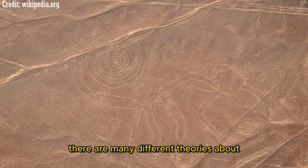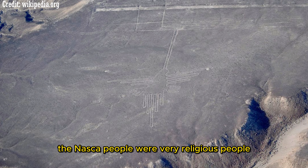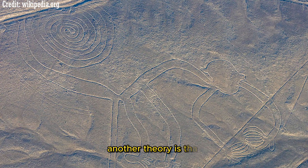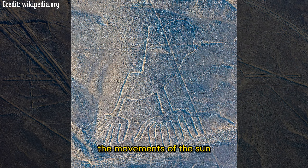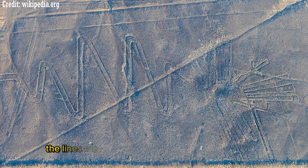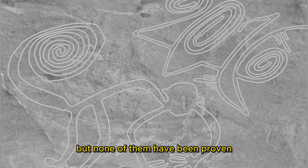There are many theories about the purpose of the Nazca Lines. One theory is that they were used for religious purposes — the Nazca people were very religious and may have believed the lines helped them communicate with their gods. Another theory is that the lines were used for astronomical purposes, tracking the movements of the sun, moon, and stars. A third theory suggests they were used for irrigation, guiding water from the mountains to the desert. None of these theories have been proven.